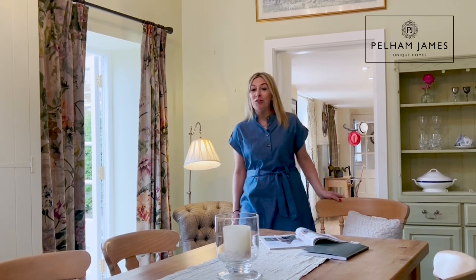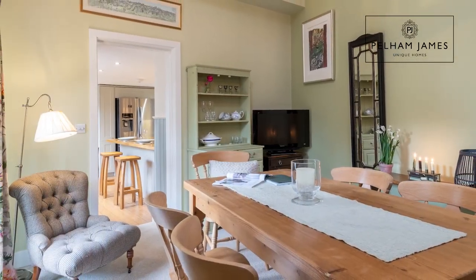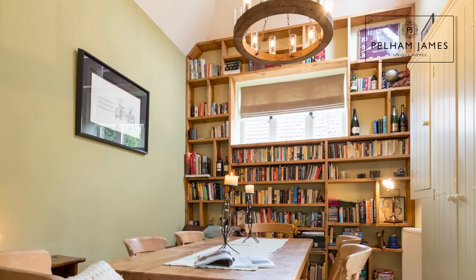The home has one final reception room to discover, and moving on from the kitchen you're welcomed into the dining room, with its high ceilings and bookcases. There's also a final set of french doors onto the courtyard garden.